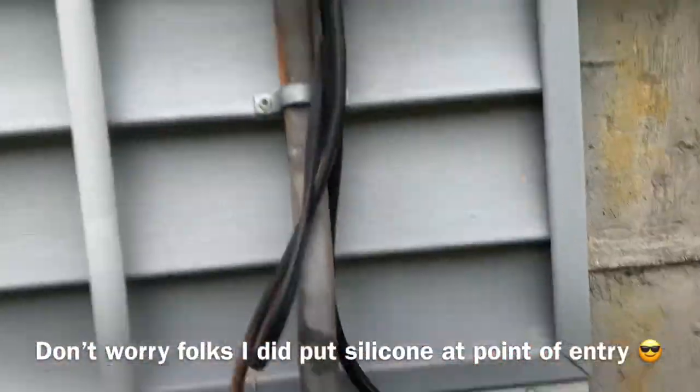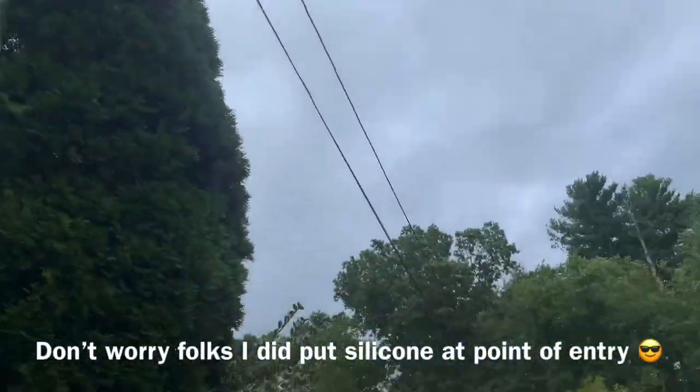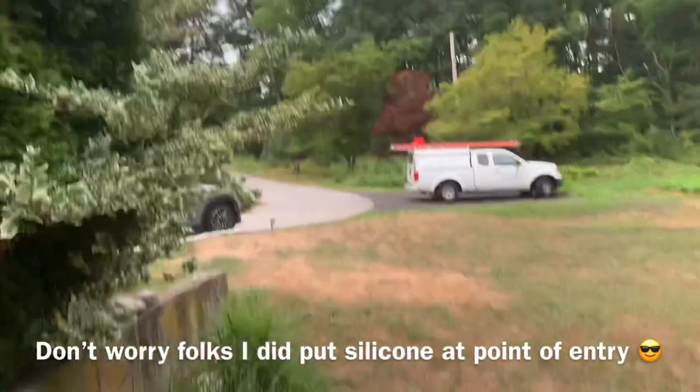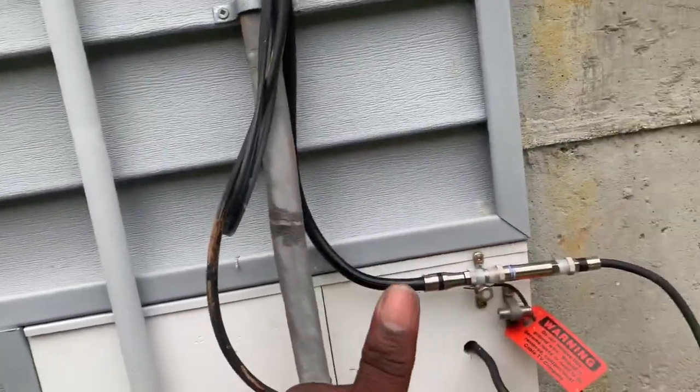New ground block here — RG11 running all the way from the service pole to the street pole, grounded. Service is good.